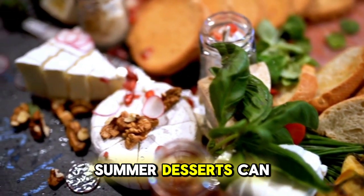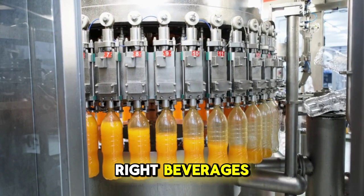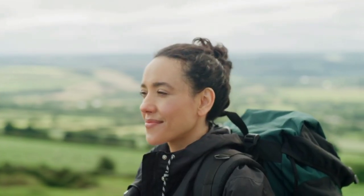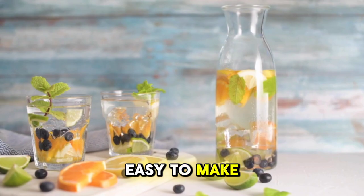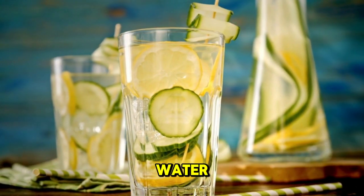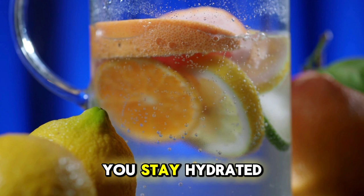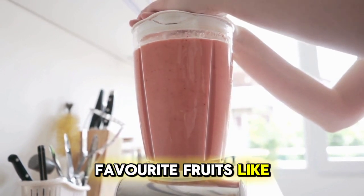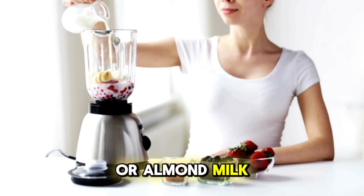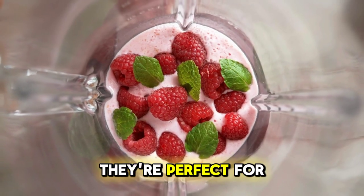Whether you prefer berries or fruit salads, summer desserts can be both satisfying and nutritious. By choosing fresh fruits, you'll indulge your sweet cravings while supporting your overall health. Staying hydrated is key during the summer and choosing the right beverages can make all the difference. Let's start with one of the simplest and most refreshing drinks: infused water. Infused water is easy to make by adding slices of fruits like lemon, cucumber or berries to a pitcher of water. You can also add herbs like mint or basil for extra flavour. Infused water not only tastes great but also helps you stay hydrated without added sugars or calories. Another fantastic summer drink option is a homemade smoothie — blend together your favourite fruits like mango, banana and spinach with a base of coconut water or almond milk for a hydrating and nutritious treat. Smoothies are versatile and perfect for cooling down on a hot summer day.